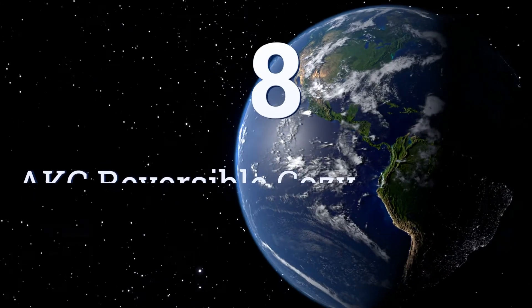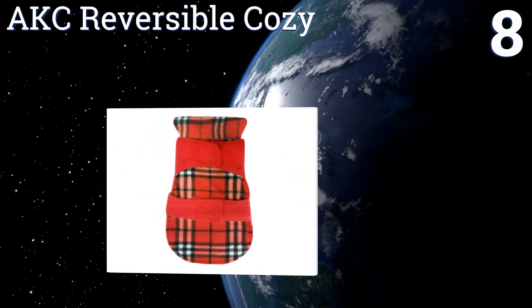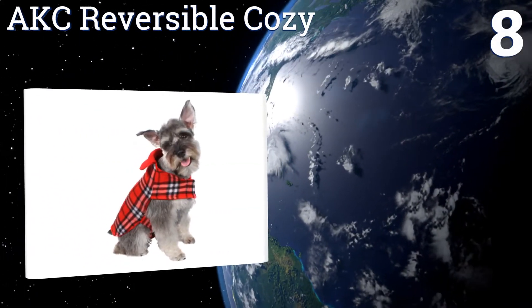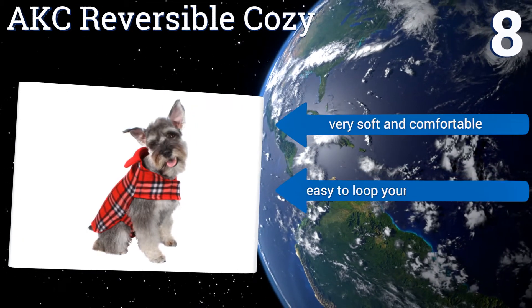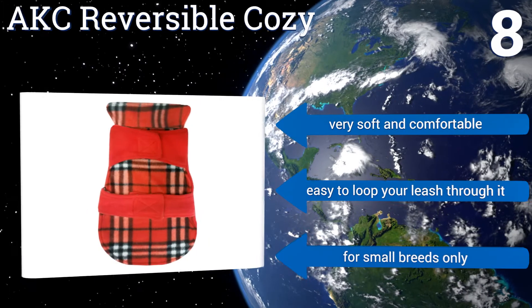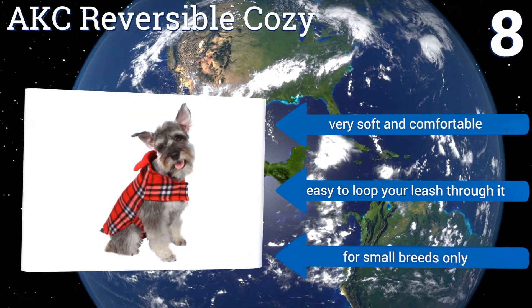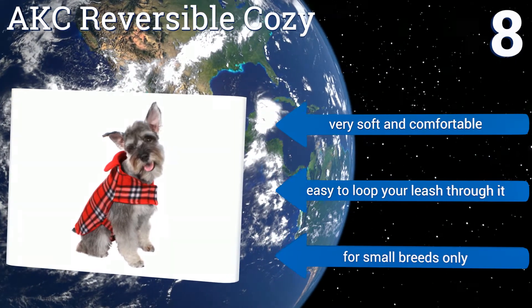Coming in at number 8 on our list, the AKC Reversible Cozy comes in red, green, or blue plaid, and it can be reversed if you prefer a solid color on your pup. It's 100% machine washable, so that doggy smell won't linger even after several days of use. The design is minimal, but it has a high-quality feel. It's very soft and comfortable, and it's easy to loop your leash through it. However, this one's for small breeds only.